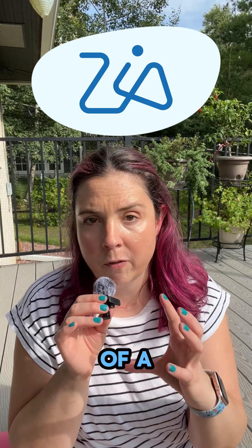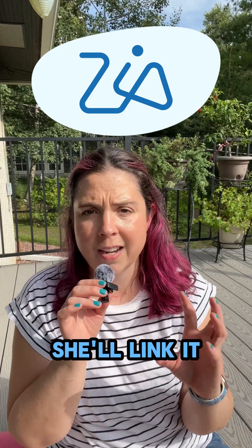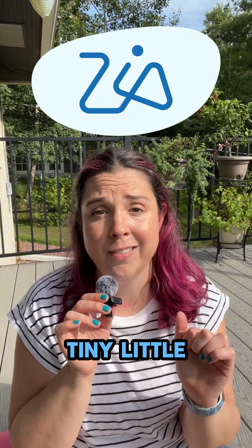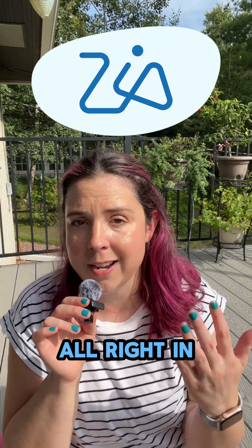Let's say you snap a photo of a product — Zia will auto-identify it, she'll link it to the right record, and it can even detect defects, conditions, or tiny little details. And it will log it all right in your CRM.